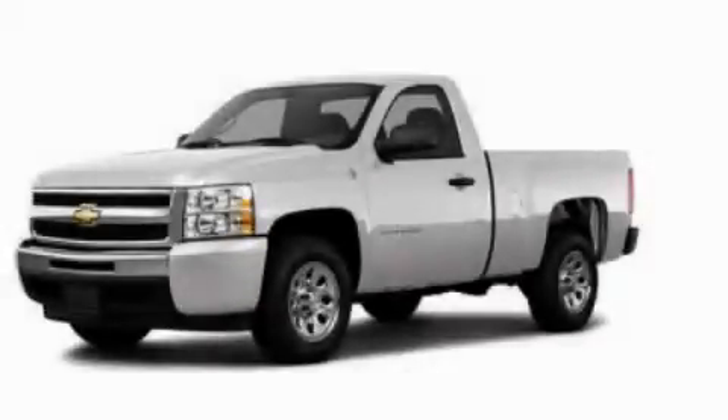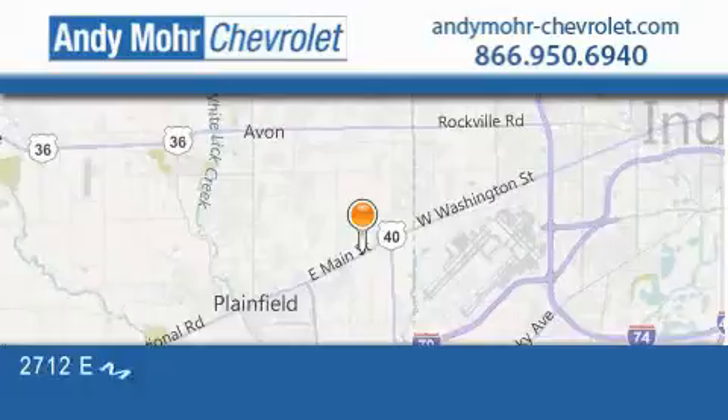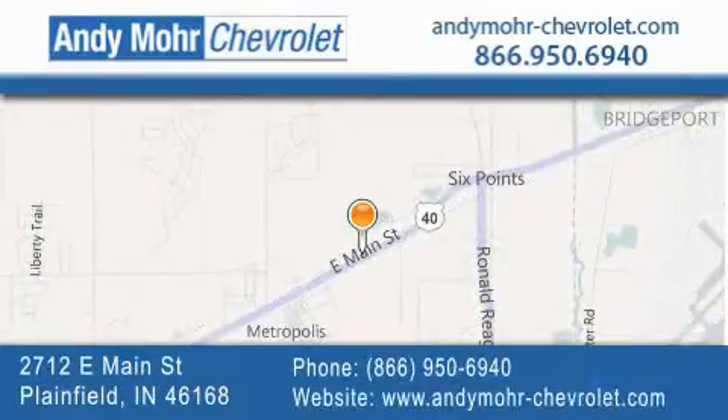We invite you to contact us today to learn more about this vehicle. Andy Moore Chevrolet is the place to find new Chevrolet cars as well as pre-owned cars in Indianapolis. You can visit our new and pre-owned inventory online, get new car pricing, and receive free no-obligation price quotes.